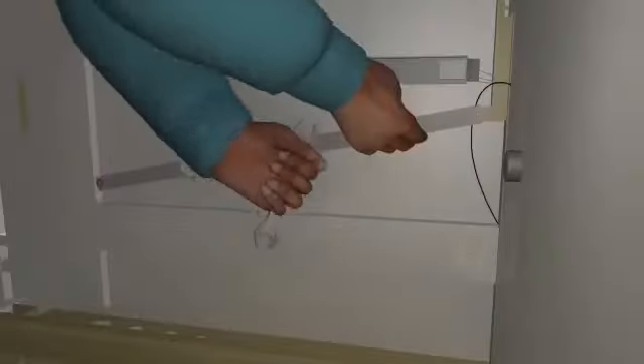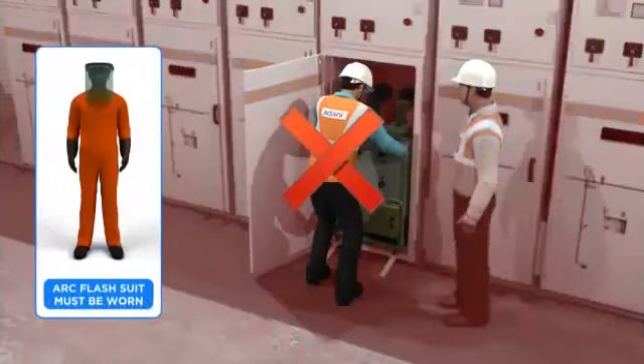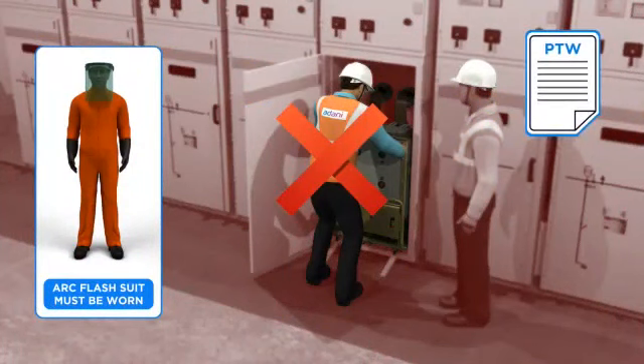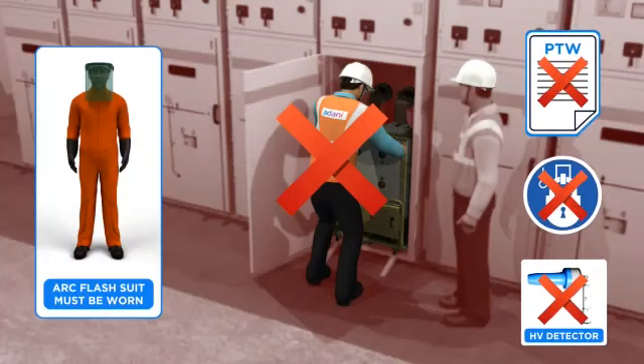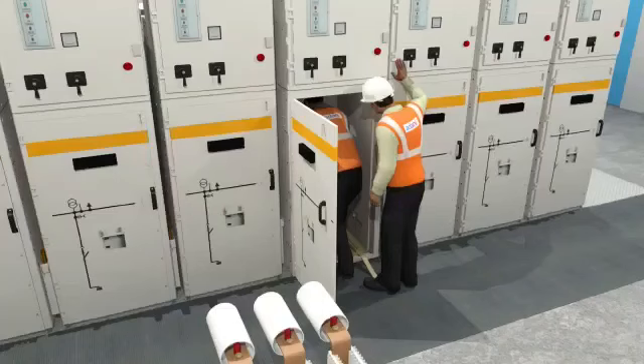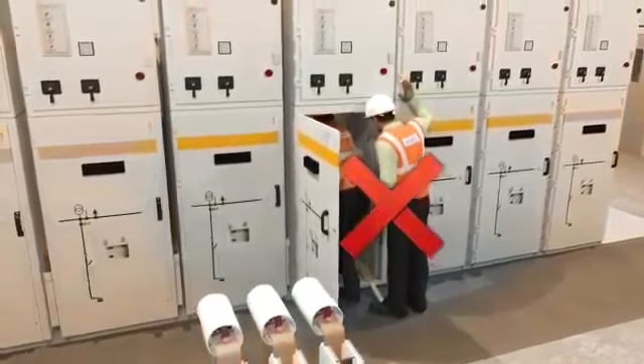What went wrong? The technician unnecessarily opened the live bus bar shutter using shortcuts. The arc flash suit was not worn, though available on site. The existing procedure on PTW and Lotto was not followed. The HV detector was not used to check the absence of voltage. Safe distance and correct positioning were not maintained while working on the panel.